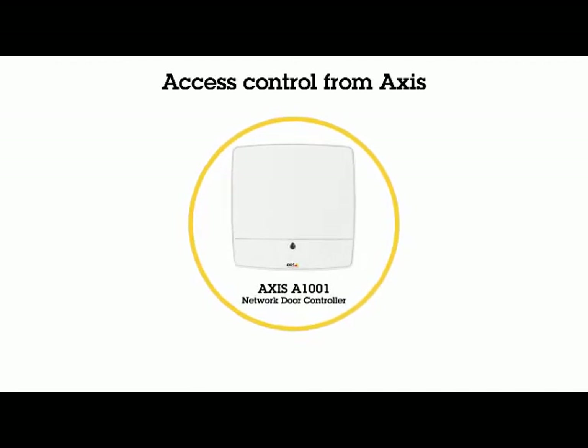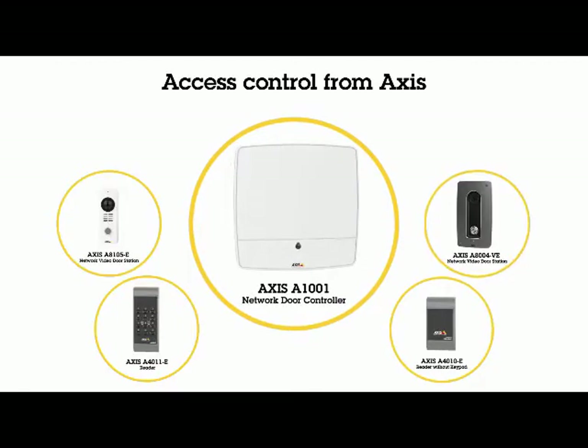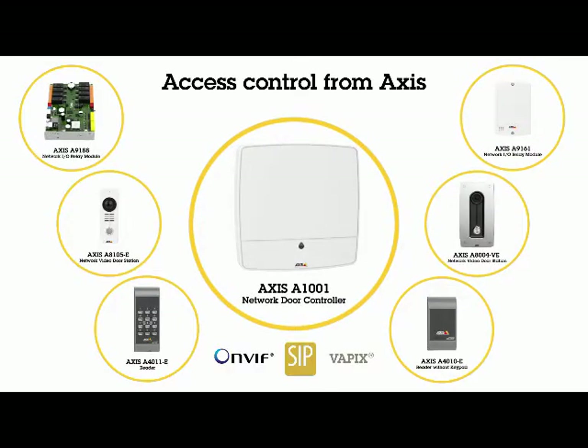In our AXIS Control Portfolio, you'll find door controllers, door stations, I/O modules, readers and access cards. The AXIS Portfolio is based on open standards and our open platforms, making it flexible and scalable to meet your changing demands.